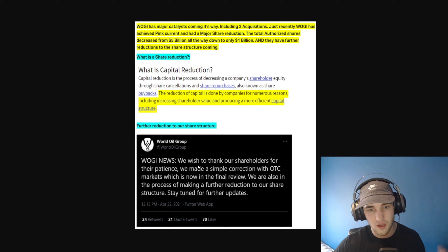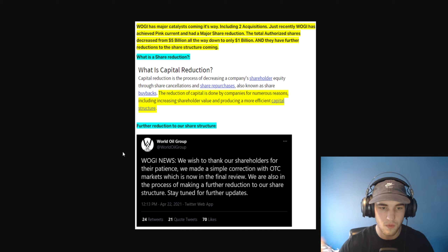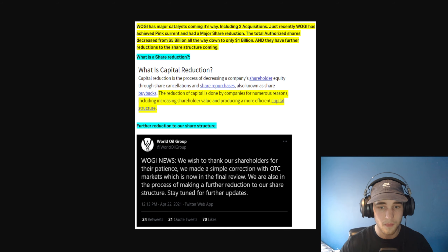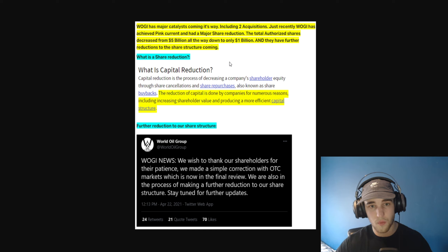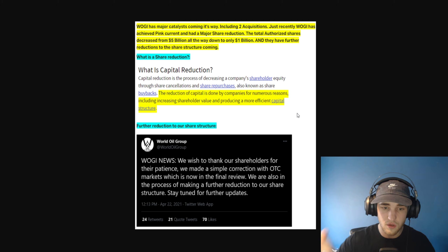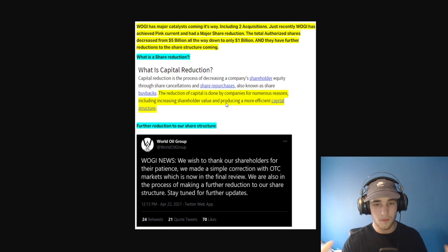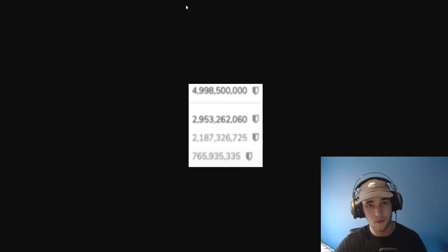They tweeted on April 22nd: 'We wish to thank our shareholders for their patience. We made a simple correction with OTC markets, which is now in the final review' — that was posted before they achieved pink current. They are now pink current, so they are following through on their promises. They are also in the process of making a further reduction on top of the one from 5 billion to 1 billion. If they can get below a billion — maybe 500 million — that would be actually impressive.